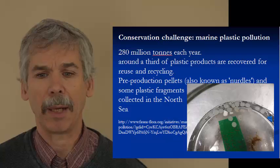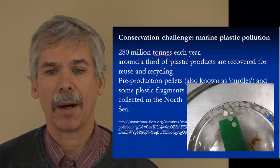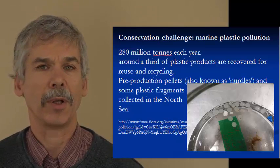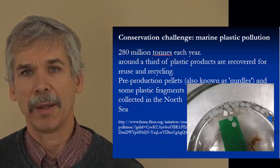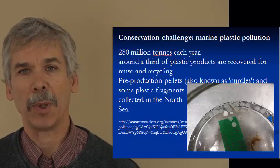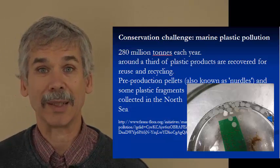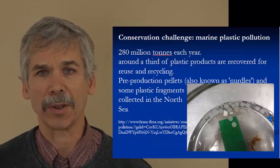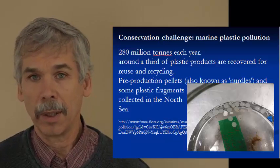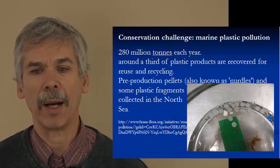There's about 280 million tons of plastics made every year, and only about a third of those are recovered for reuse and recycling. A huge amount of plastic gets dumped into our major waterways — the ocean is littered with plastic. There are little things called nurdles, which are what plastics are made out of. They're melted to make injection molds for all plastic products, and nurdles are found floating free in the North Sea and other remote areas.